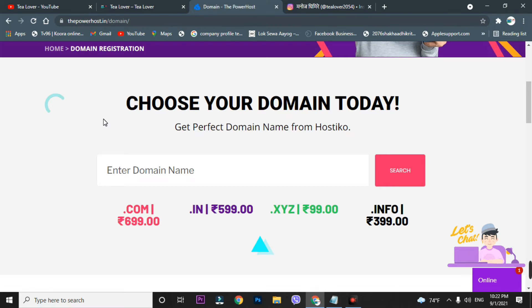You need a promo code to get the dot com domain at just 168 rupees. I'm choosing my domain name as 'tillour official' with the dot com extension. You can choose another extension if you like, but I'm using dot com because it's at just 168 rupees. We'll go for the search option.